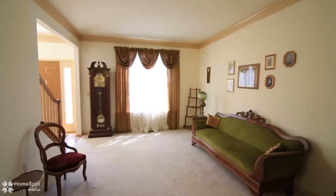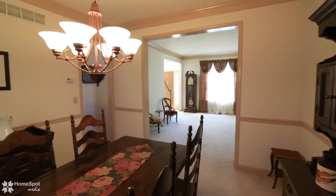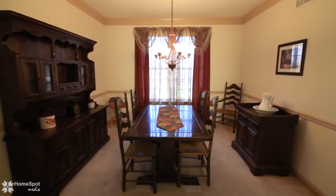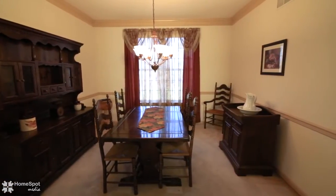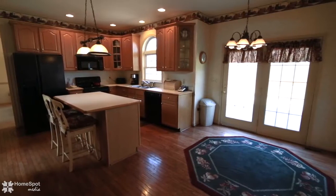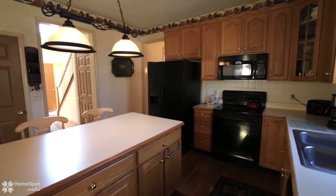The large living room opens to a gorgeous formal dining room. This home features a spacious eat-in kitchen with hardwood floors, a center island, and French doors leading to a large deck.